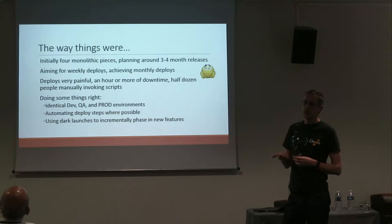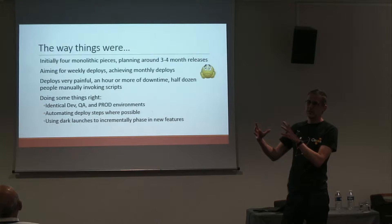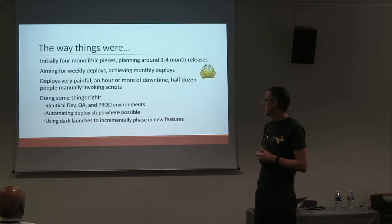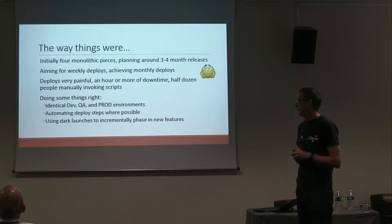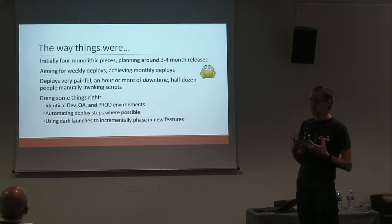There were some things we were doing pretty well from the beginning. Right at the start, we had three different identical environments set up: a dev instance, a QA or testing instance, and a production server, all configured absolutely identically. That's a really important principle for DevOps practices — having an environment exactly like production from day one. We were trying to do automation, but it was sticks-and-stones automation — a lot of shell scripts — and often a deploy involved invoking a half dozen shell scripts and hoping you don't make any typos.